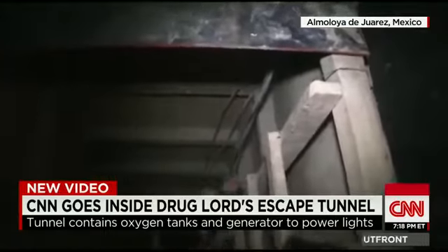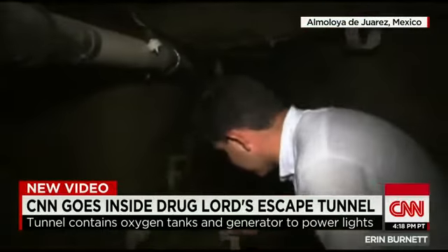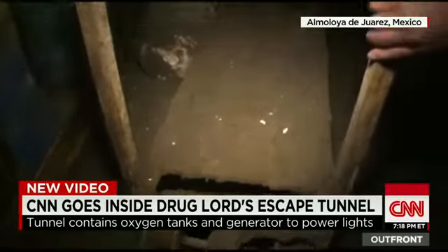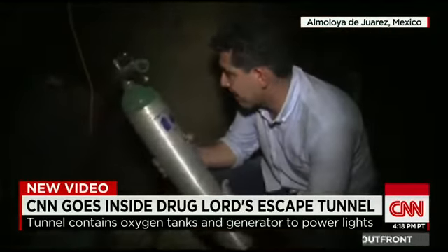It's a ways down. You can see here this is the modified motorcycle that investigators showed us images of before. This is on a track — it seems to roll back and forth. There are buckets left behind, and left behind oxygen tanks as well, in order for them to survive down here.